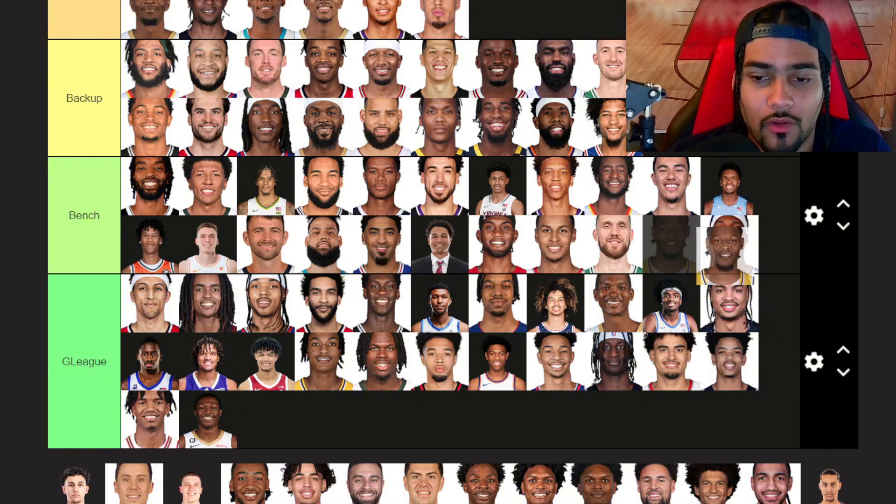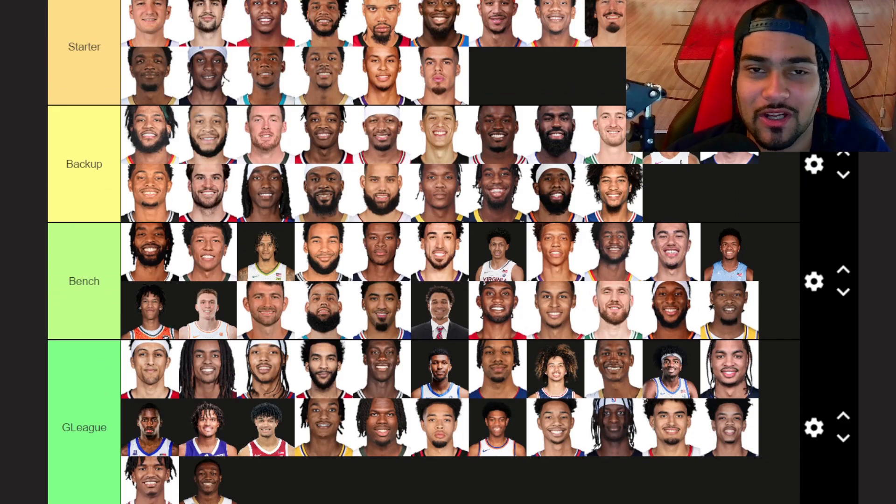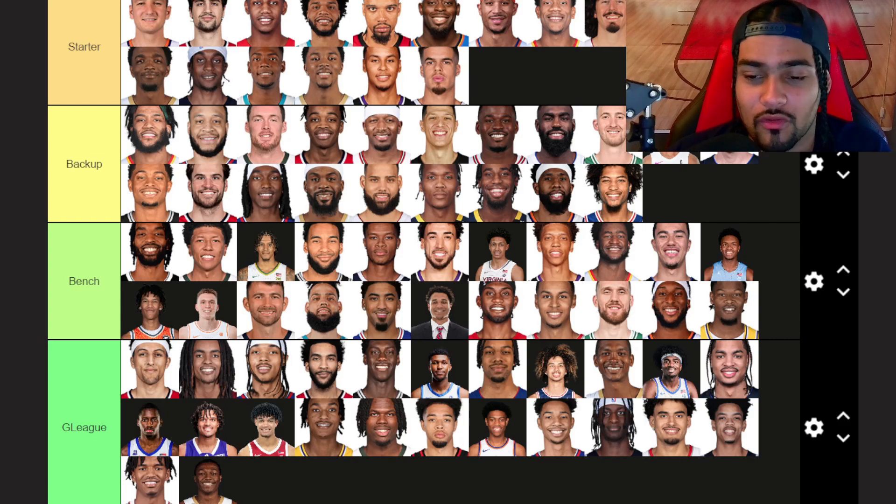Cam Reddish — bench tier unfortunately. He just hasn't really shown much throughout his career so far. I honestly forgot he was on the Lakers until I was doing this. It's just really tough — he's dealt with a lot of injuries, he's already been on what, four or five teams? He was in Atlanta, then the Knicks, then Portland, now he's in LA. He hasn't stuck anywhere yet. Last year was good defensively, not a good shooting year, then he got hurt. I don't really know what Cam Reddish is or what his role is.